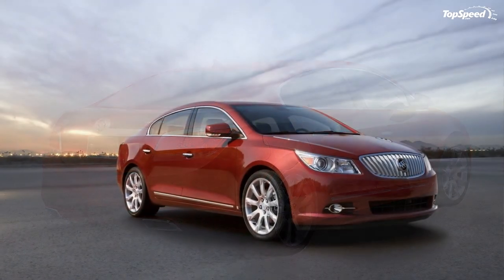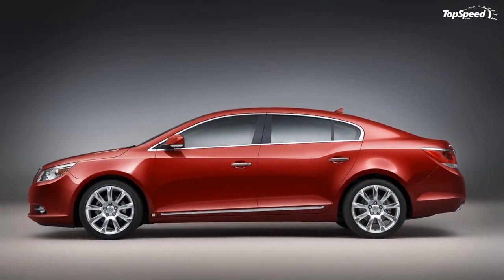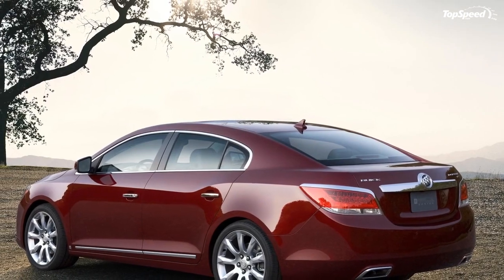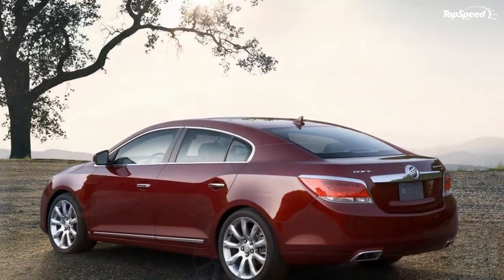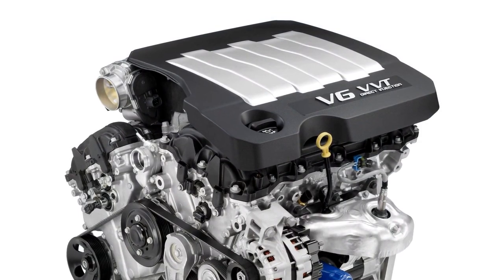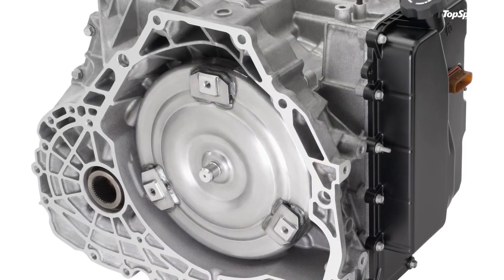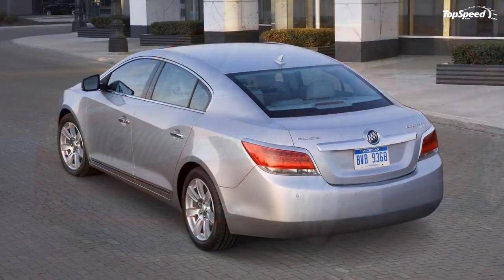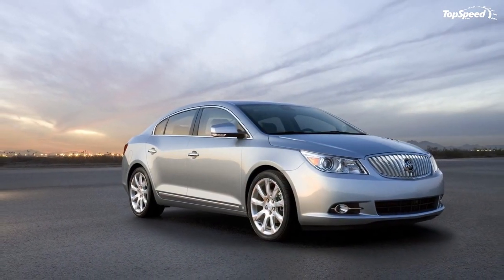For 2010, Toyota offers Camry in Standard, LE, SE, and XLE versions with prices ranging from $19,395 for a Standard Camry with new six-speed manual to $29,045 for the XLE with six-speed automatic. Standard versions are powered by a 2.5-liter four-cylinder delivering 169 horsepower (179 hp in SE versions), while top models get a 3.5-liter V6 producing 268 horsepower mated to a six-speed automatic.